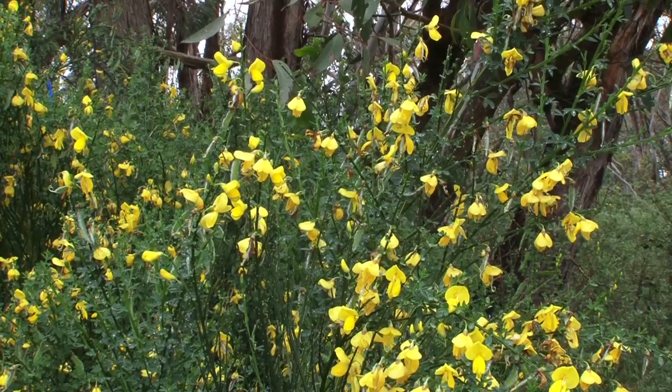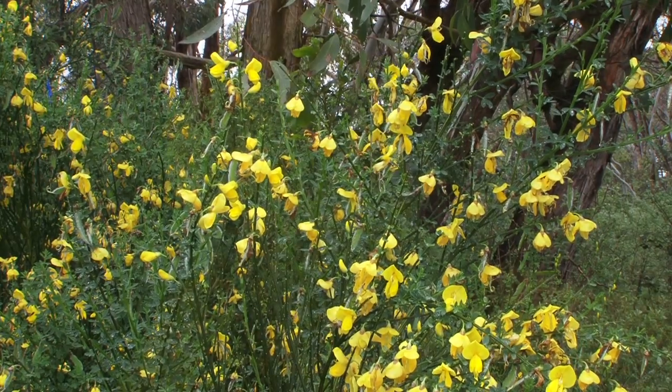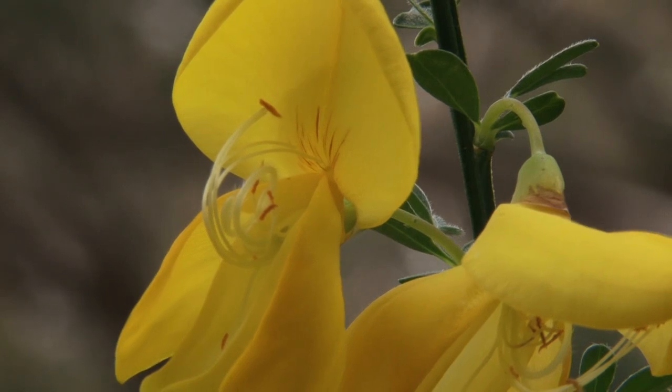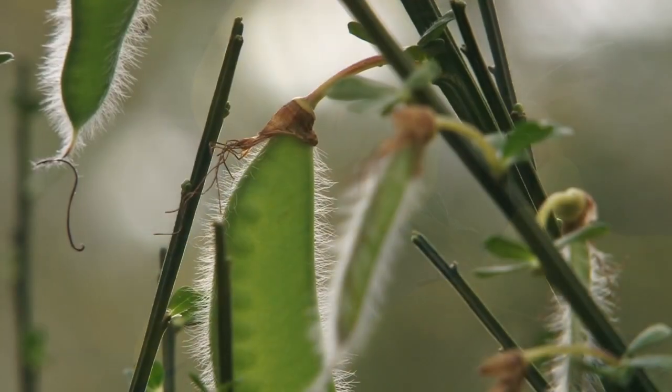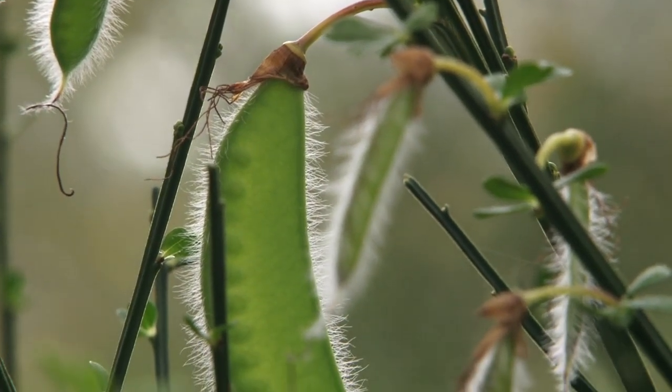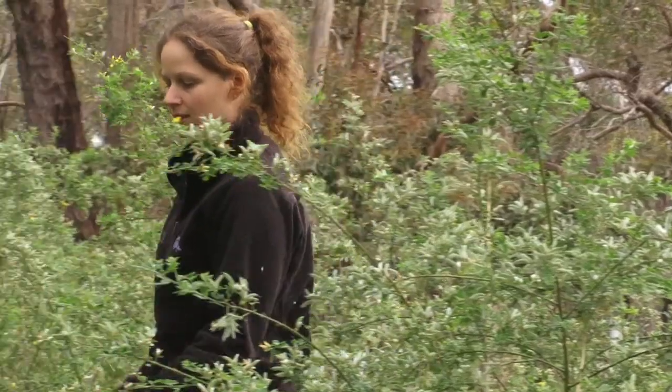Once established, broom plants will start flowering in their second or third year and will mainly flower between September and December. The seeds are shed mostly during January to March. Mature plants may live for 25 years or more.